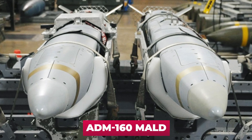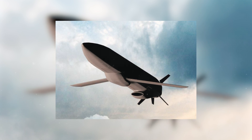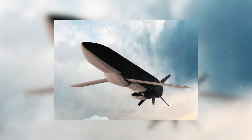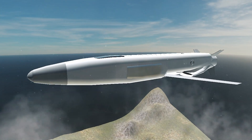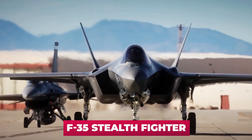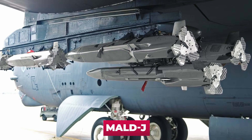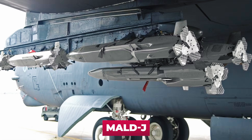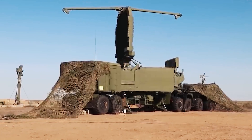Finally, a fifth option is the ADM-160 MALD autonomous decoys. These small-sized imitation drones are designed to mislead enemy air defenses and are capable of accurately reproducing the radar signatures of various aircraft, from the F-35 stealth fighter to the B-52 strategic bomber. The latest model, the MALD-J, also has electronic jamming systems that can be used to jam radar from a safe distance.